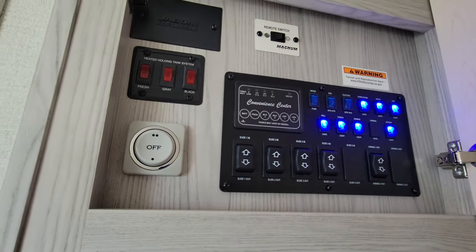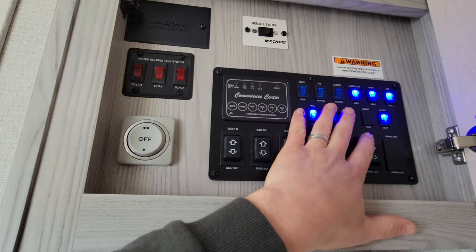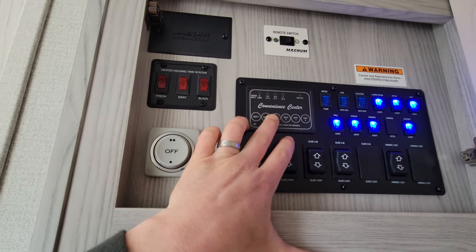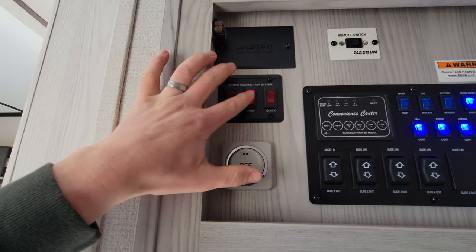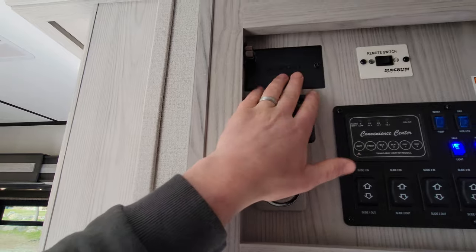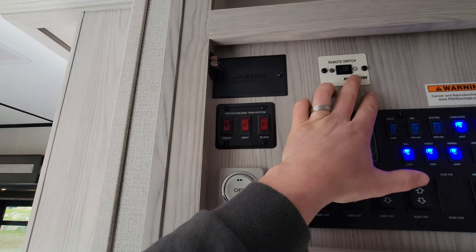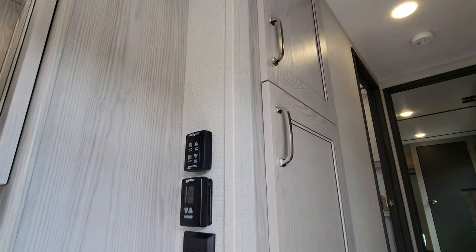Here are all your controls — everything is labeled. You've got your forward slide controls, awning, all the lights, tank readers, hot water heater. If you are in the cold, make sure you turn those on. Fan, solar prep, remote switch — that's going to run your inverter system if you're going to be completely without power.